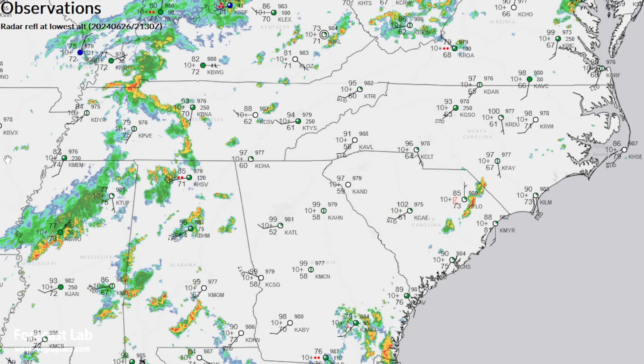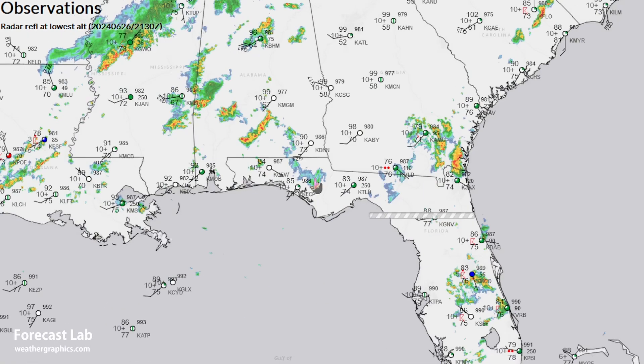Heading into the southeast, we pick up heat advisories all through the Carolinas from Raleigh down to Columbia. We've got 102 at Columbia. It was 102 at Raleigh-Durham earlier, but they're down to 100. Atlanta is coming close to 100 degrees, but as you go south, we do get into some of that precipitation in southern Georgia, providing some welcome relief down in Valdosta.